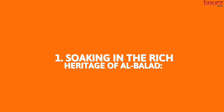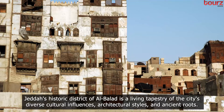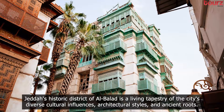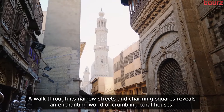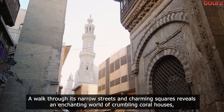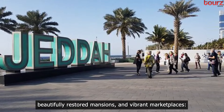Soaking in the rich heritage of Al Balad. Jeddah's historic district of Al Balad is a living tapestry of the city's diverse cultural influences, architectural styles, and ancient roots. A walk through its narrow streets and charming squares reveals an enchanting world of crumbling coral houses, beautifully restored mansions, and vibrant marketplaces.